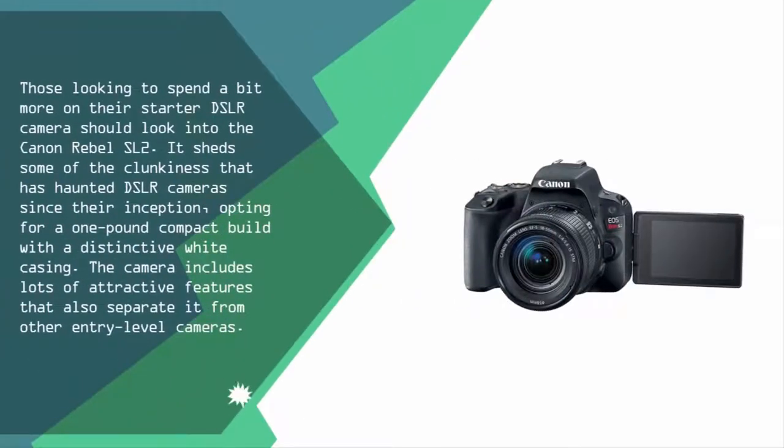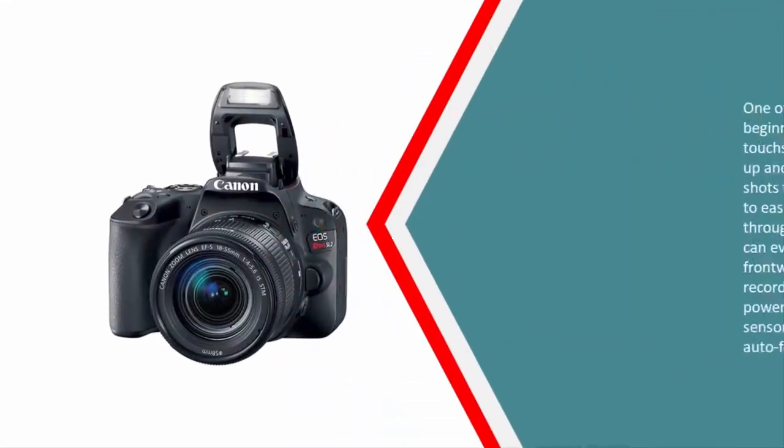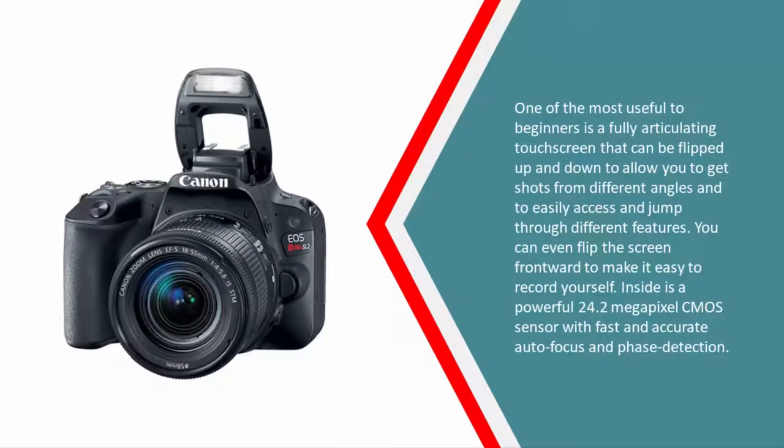At number four, those looking to spend a bit more on their starter DSLR should look into the Canon Rebel SL2. It sheds some of the clunkiness that has haunted DSLR cameras since their inception, opting for a one-pound compact build with distinctive white casing. The camera includes lots of attractive features that separate it from other entry-level cameras, one of the most useful being a fully articulating touchscreen.